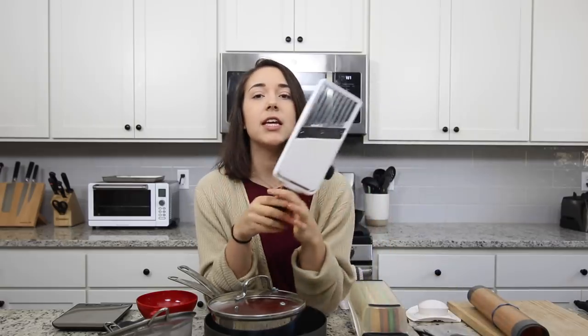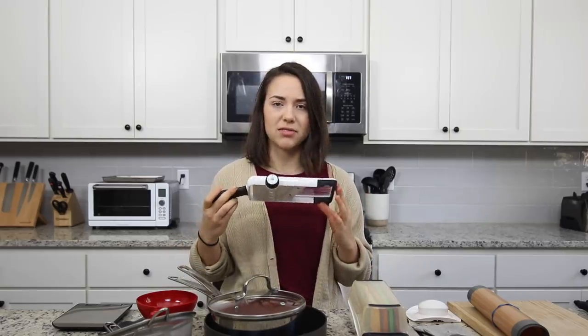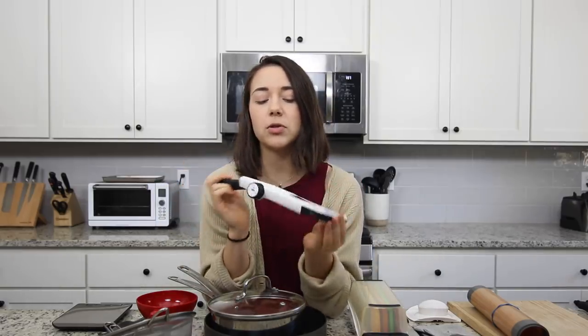The next tool that I use most frequently — that some people may not use as frequently, but I would strongly recommend — is a mandolin. If you're unfamiliar with a mandolin, it's a device like this. There are some that are freestanding and sit on your counter where you go back and forth, but I personally like this handheld one. It's definitely not the most expensive on the market, but also not the cheapest. It has nice bridges so you can set it on a bowl and it stays pretty secure.